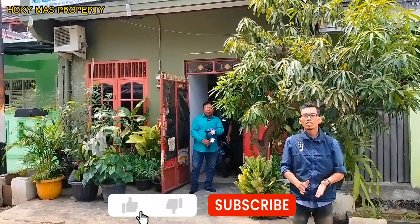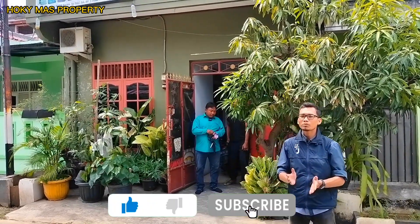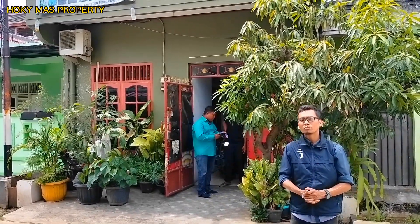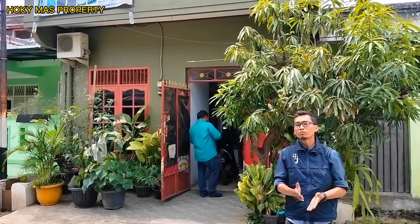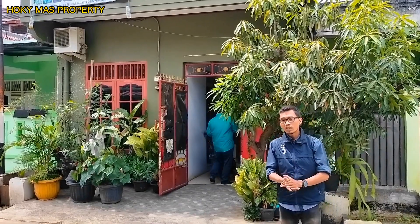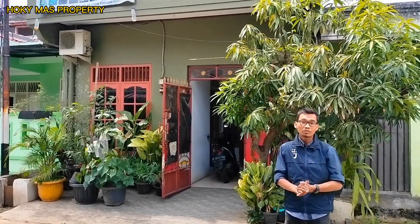Assalamualaikum warahmatullahi wabarakatuh. Balik lagi di channel Hukumas Property. Hari ini saya akan review rumah di Mangunjaya, Kecamatan Tambun Selatan, Kabupaten Bekasi. Nama perumahannya Vila Bekasi Indah 1.